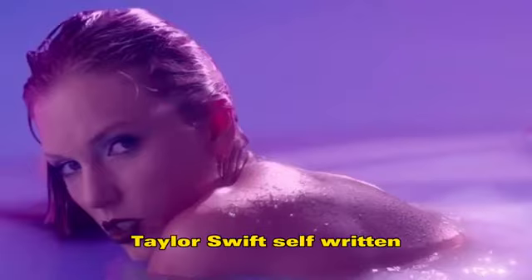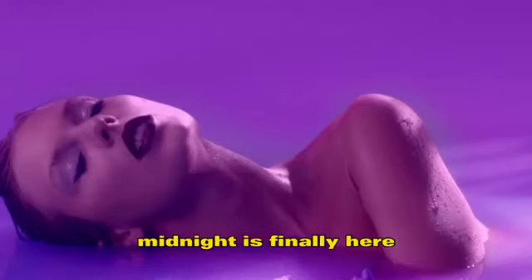Taylor Swift's self-written and directed music video for Lavender Haze, the opening track of her hit record Midnights, is finally here.